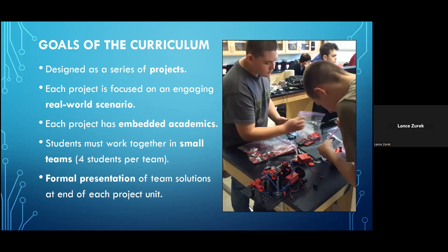Various supplemental materials are included throughout the course of the curriculum, both in link form and also at the end of each unit. There are also special tutorials on familiarizing students with the building system they're going to be using. The units in the curriculum are designed as a series of projects, each presented to students in the form of an engaging real-world style scenario where students must work together in small teams of four to create a solution to the problem being presented.